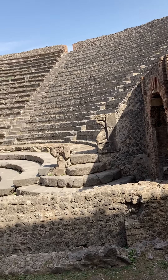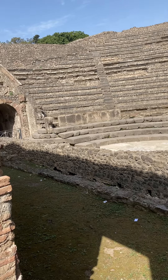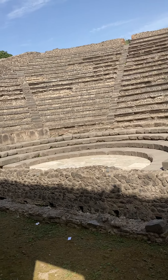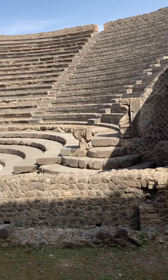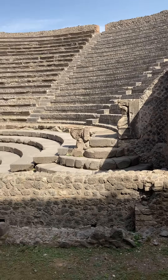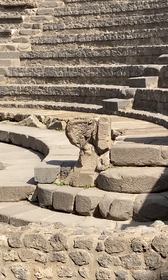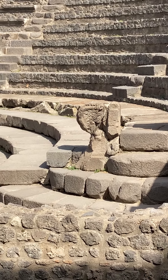Here is what we call the Teatro Piccolo, or the Odeon. That is actually 'the little theater' in Italian and Latin. You can actually see on that side there are these figures right here. This was a theater that was used for indoor recitations or also for musical performances.